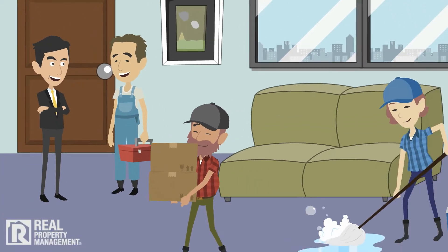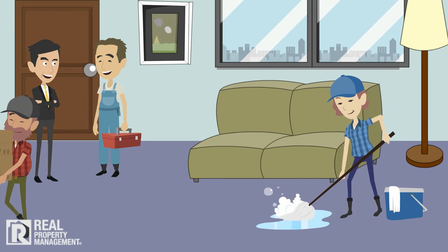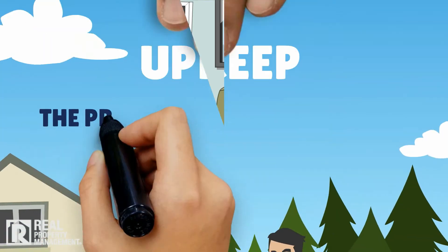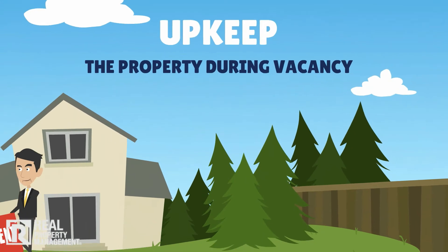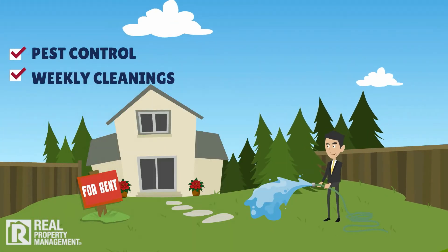Have the home professionally cleaned and clean up after any handyperson or maintenance crew has completed any work. Upkeep the property during vacancy, including lawn care, landscaping, watering, pest control, and routine weekly cleanings.